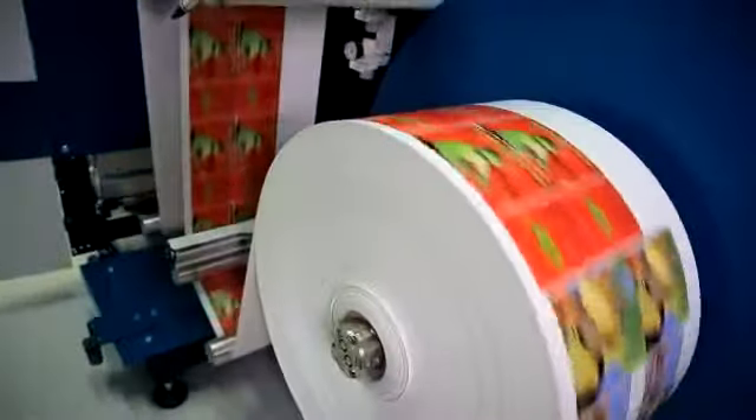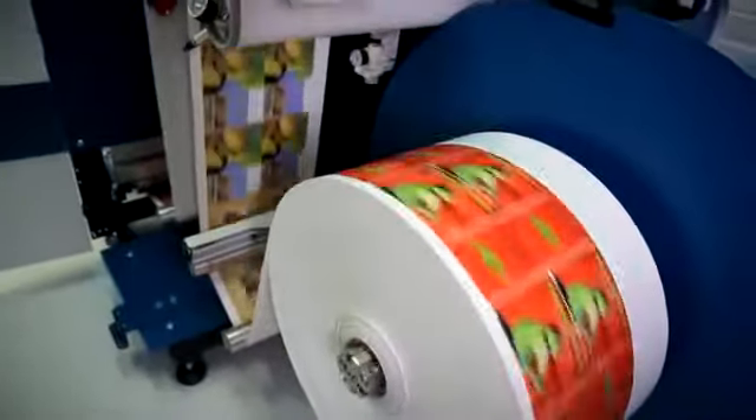From a sales and estimating standpoint, some of the things that we liked about the Domino was the wide variety of substrates that we could run through the machine. We liked that we didn't have to deal with a blanket size when configuring how we were going to run jobs. And we also liked the durability of the UV inks. Really, the Domino is opening our eyes to expanded horizons. Thanks, Domino.